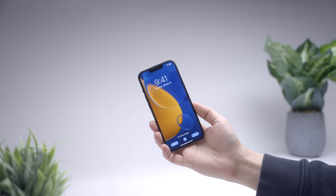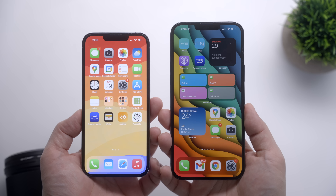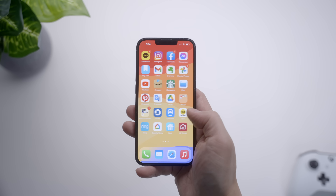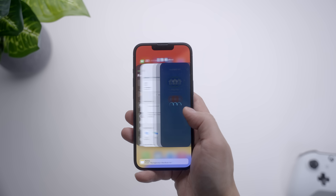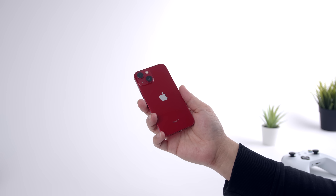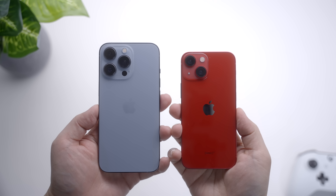Before we jump into the review, I would really appreciate it if you take a quick second to press that thumbs up button — it really does help out solo creators like myself get a little more traction on their videos. I make a video like this every single week, so don't forget to subscribe. And let me know in the comments which iPhone 13 you think is the best — the regular 13, the 13 Pro, the 13 Pro Max, or the 13 mini. Curious to get your thoughts.